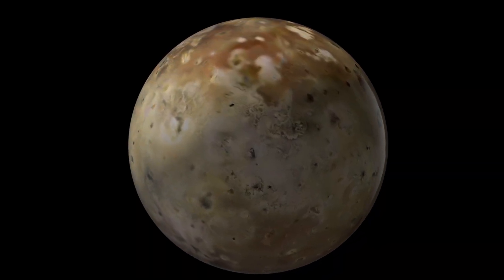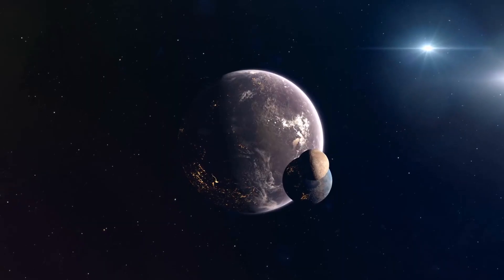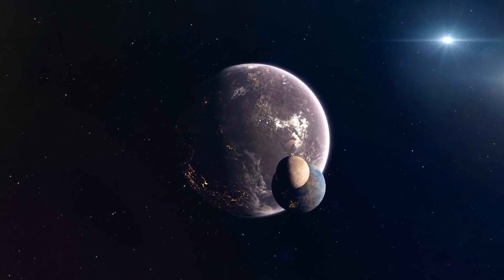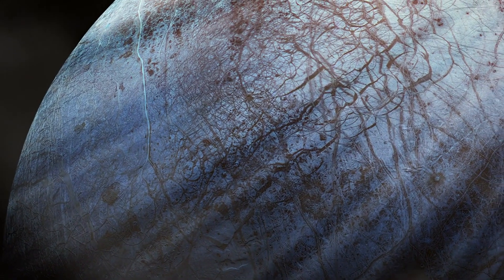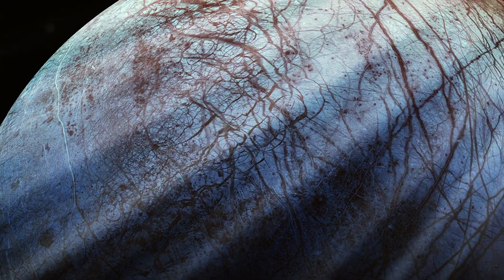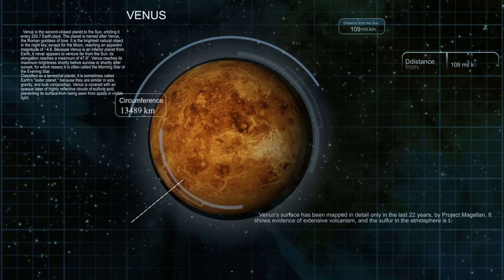Io's extreme environment provides a comparative basis for understanding other planetary bodies in our solar system and beyond. By studying Io's surface, geology, and atmosphere, scientists can draw parallels with other moons and exoplanets, enhancing our understanding of the diversity of planetary processes. Missions to Io and other moons in the outer solar system, like Europa and Titan, serve as testing grounds for spacecraft and instruments, helping engineers develop technology for future space exploration missions to more distant and potentially habitable locations. These discoveries contribute to our broader understanding of planetary science and our solar system's history.